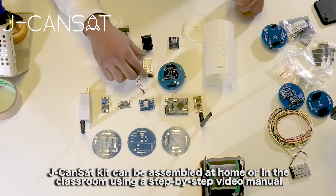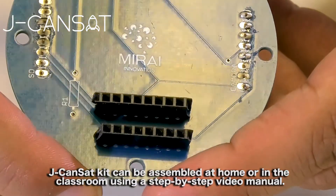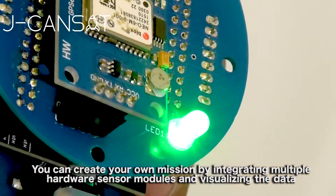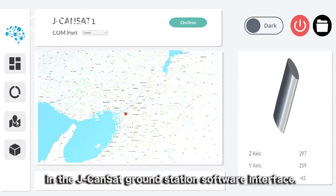JCanSat Kit can be assembled at home or in the classroom using a step-by-step video manual. You can create your own mission by integrating multiple hardware sensor modules and visualizing the data in a JCanSat ground station software interface.